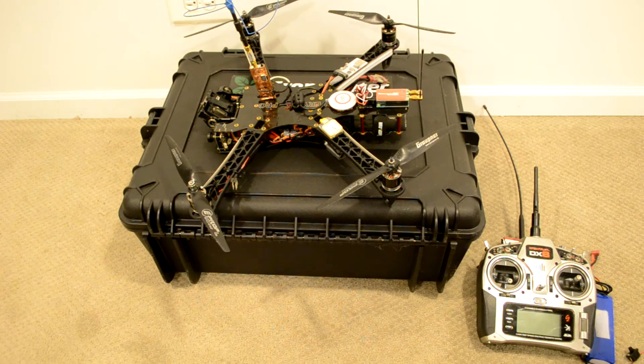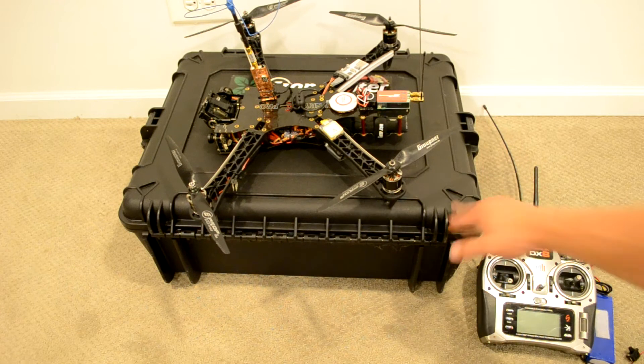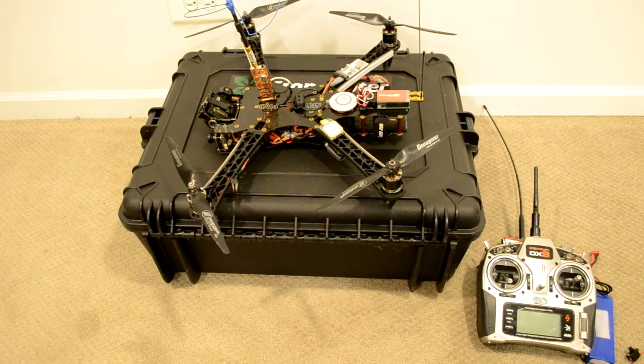I'm selling my TBS Discovery Pro with my DX8 and my great Pelican case that I've been using to carry around the Discovery. I thought I might first offer it to you guys, my loyal YouTube audience, because you've helped me with so many builds.